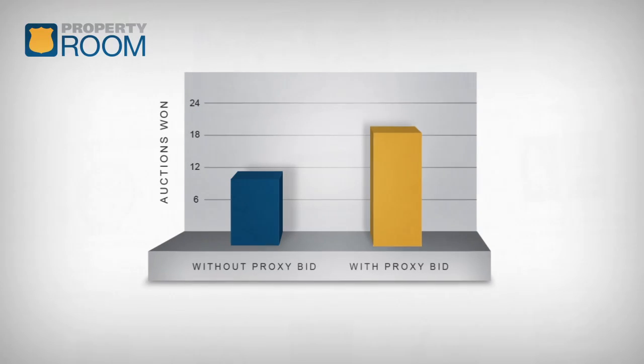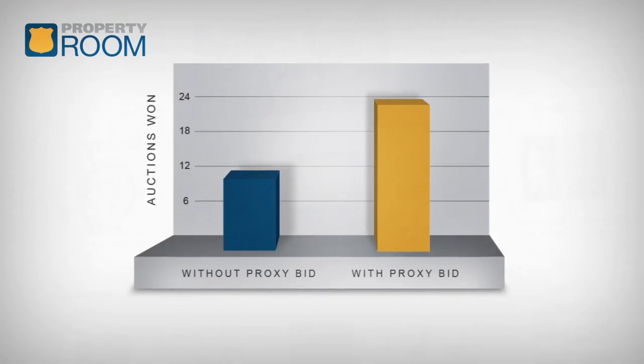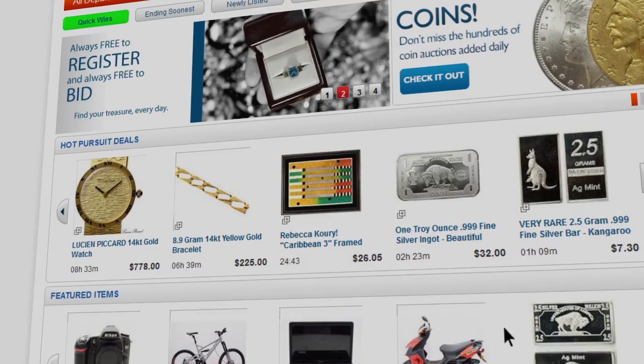Did you know that customers who use proxy bidding win two times as many of their auctions as those who don't? Here's how it works.